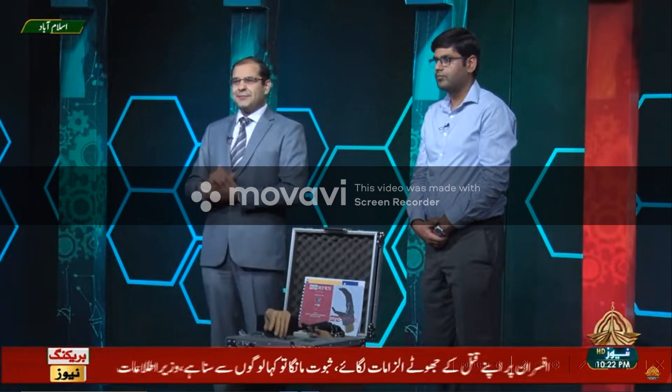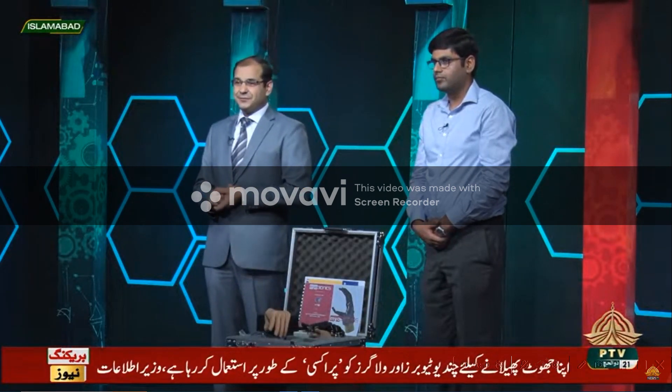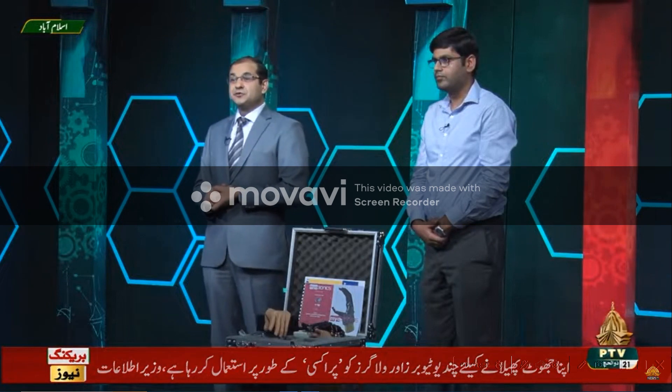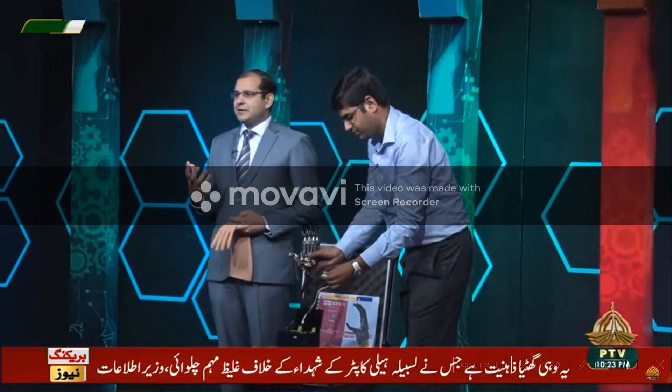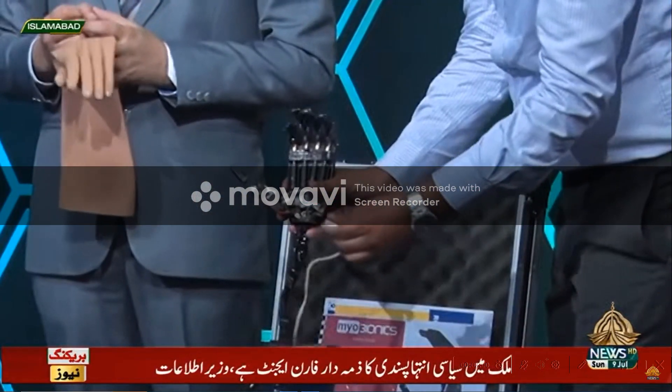When they said we should make a multi-degree of freedom limb and manufacture it here, we did our own competitive analysis. The product coming from outside costs 7 million rupees plus. We are targeting something which would be less than 2 million. We need to squeeze all of this into something which is presentable and could work.